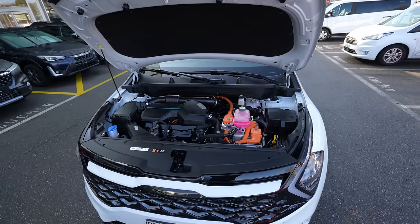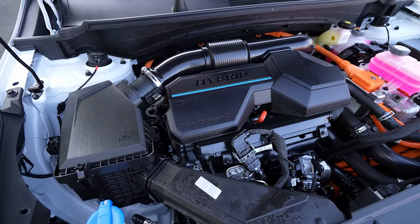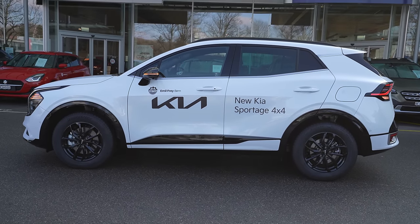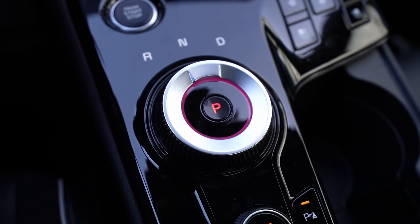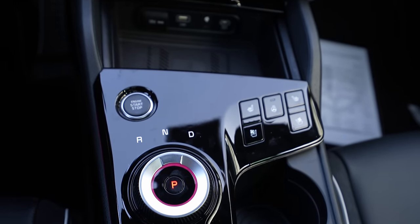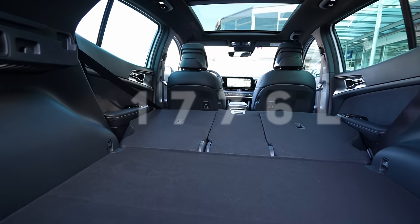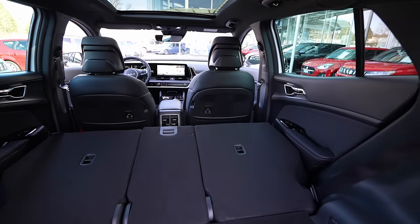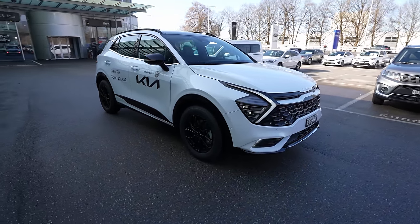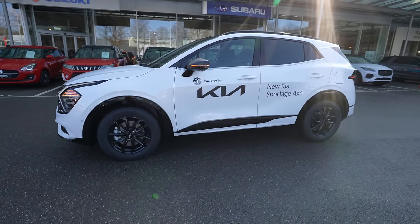The car has a 1.6-liter petrol engine with four cylinders combined with an electric motor, producing 230 horsepower and 350 Newton meters. It features a four-wheel drive system and a six-speed automatic transmission — the same system Hyundai uses on the Tucson and Santa Fe. Trunk space is 587 liters, expanding to 1,776 liters with seats folded. The 0-100 km/h time is about 8.2 seconds, with a top speed of 193 km/h.